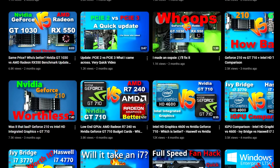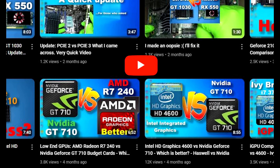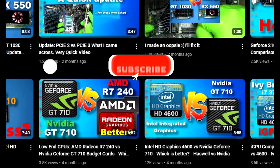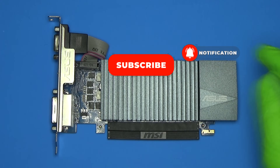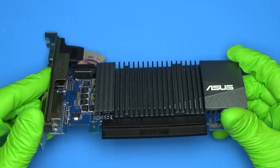In previous videos involving my NVIDIA GT710, many had commented that I have the DDR3 version and that the GDDR5 version was much faster and really just a better value, so I bought one. In this video, we'll be putting them up against each other to see how much better it is.